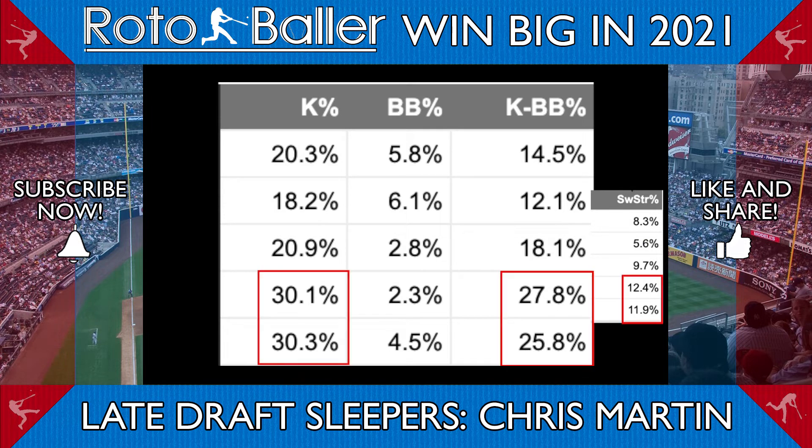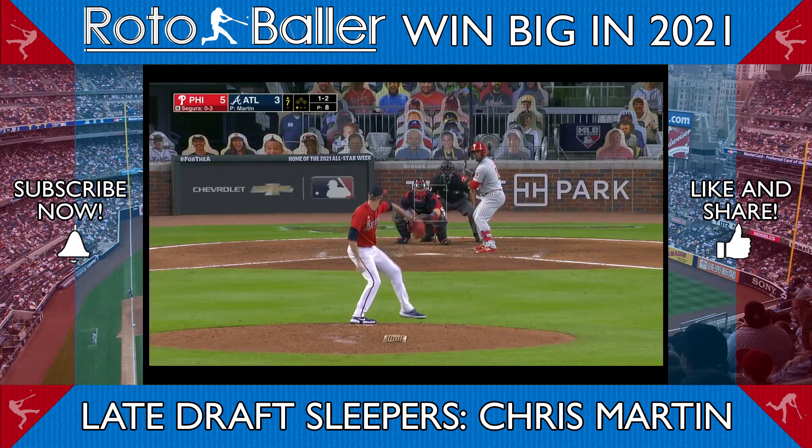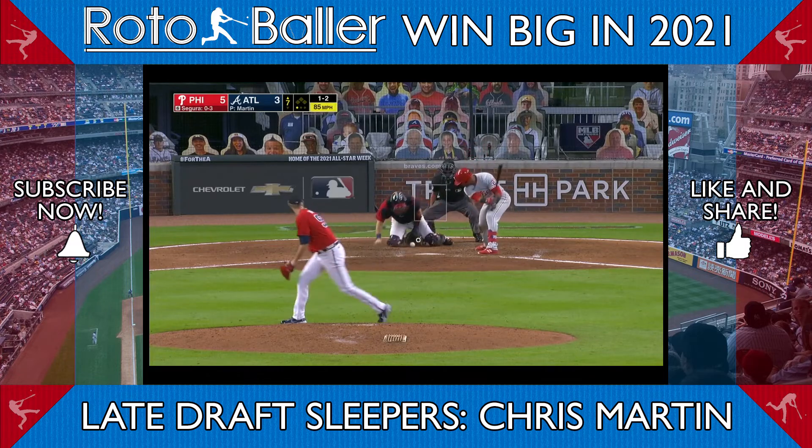I think the strikeout rate increase over the last two years is real, and his new pitch mix makes him effective as a right-handed complement to Will Smith as closer for the Braves, which makes Martin great value at his current .350 ADP.